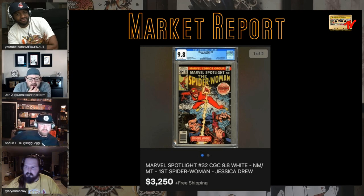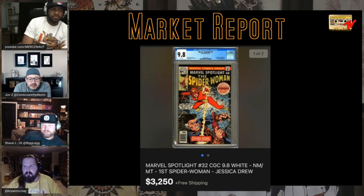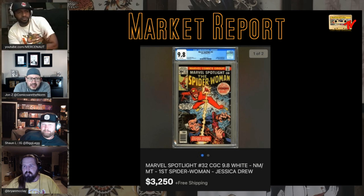I am just interested to see what happens because there has not been a 9.8 auction in 18 to 20 months. Lots of heat on Marvel Spotlight 32 — Spider-Woman, Jessica Drew.